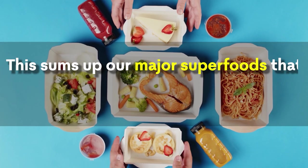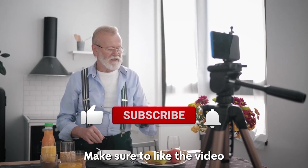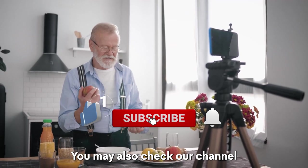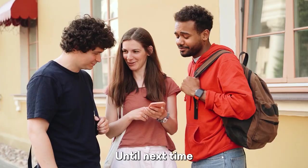That sums up our major superfoods that can prevent blood clots and keep you safe and healthy. If you enjoyed it, make sure to like the video. You may also check our channel to find several videos that provide tips and guidance on staying healthy. Until next time.